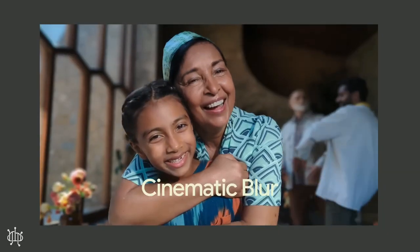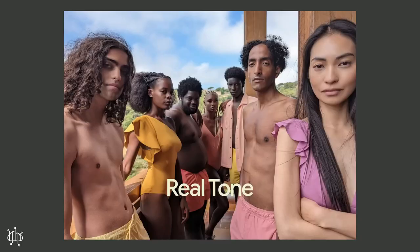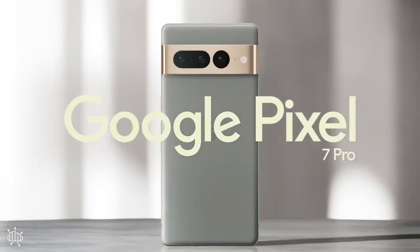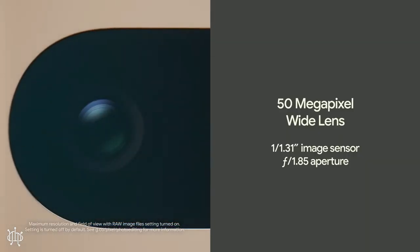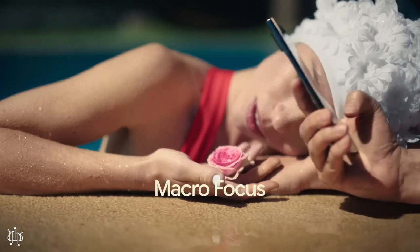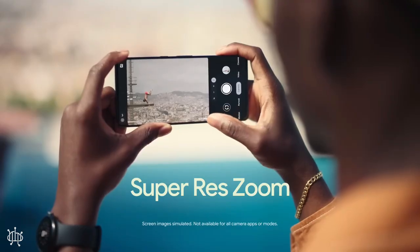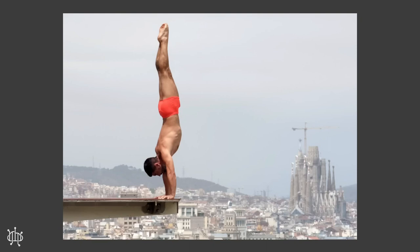The phone comes with an AMOLED display, 120Hz and 6.7 inches, and storage from 128GB to 512GB with 8 or 12GB RAM. Processor: Octa-Core. It also has 3 cameras — main 50MP, ultrawide 12MP, and telephoto 48MP — video 4K, and selfie 10MP. Battery: 5000mAh, non-removable.